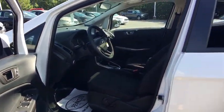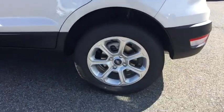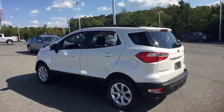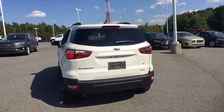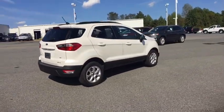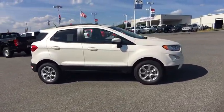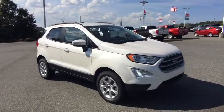Overhead console, tachometer, panic alarm, brake assist, remote keyless entry, power moonroof. This beauty will even make your house keys jealous. Drive it today! Thank you.